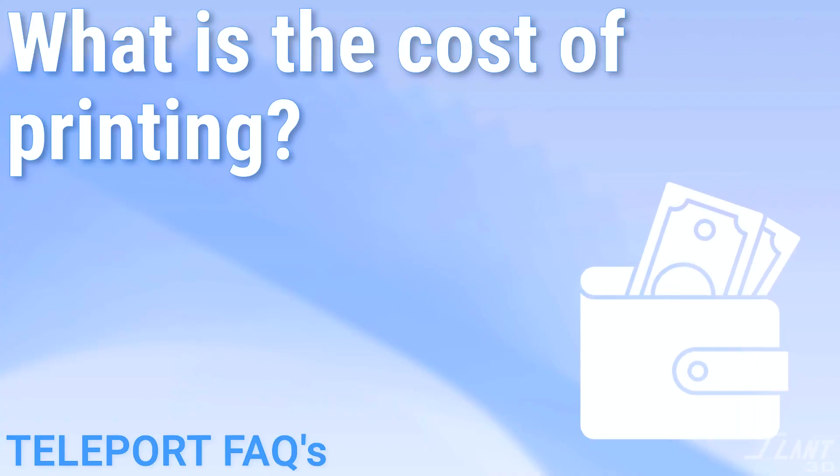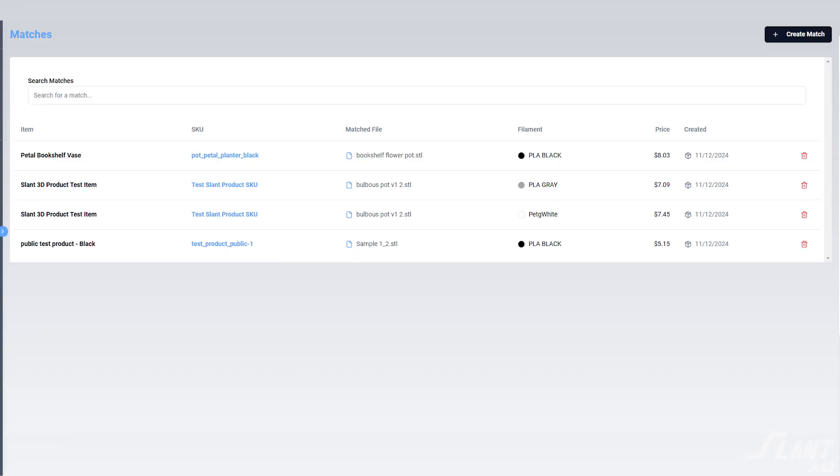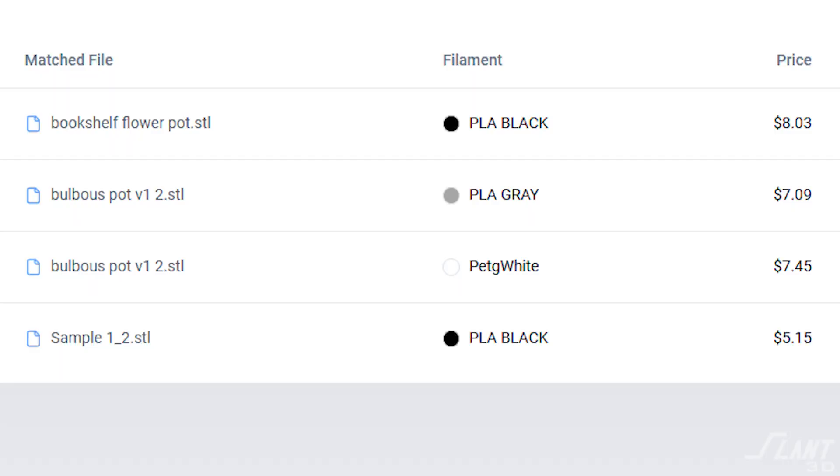What is the cost of 3D printing with Slant 3D? It depends on your part, but the good news is as soon as you upload a 3D model, it is instantaneously quoted. That is the cost of printing — the cost to turn it into a plastic part and put it in a box. The shipping label cost is billed on top of that at the time of shipping, since it might be $2 to ship down the street or $25 to ship around the world. The print cost is quoted as soon as you upload it.